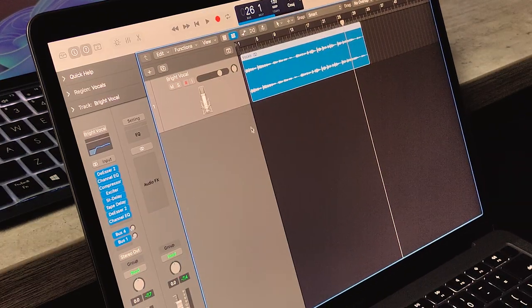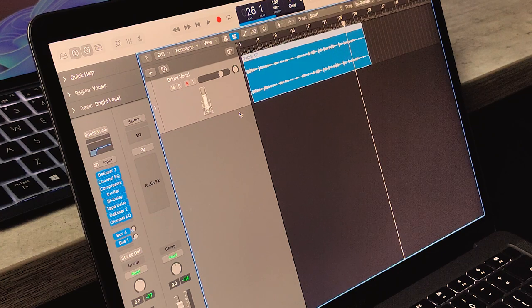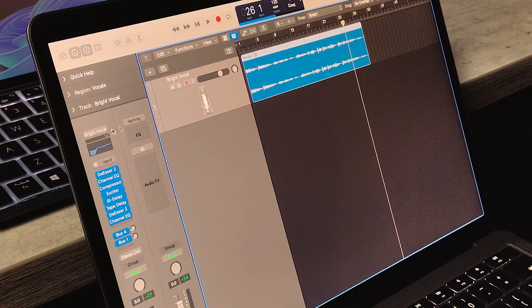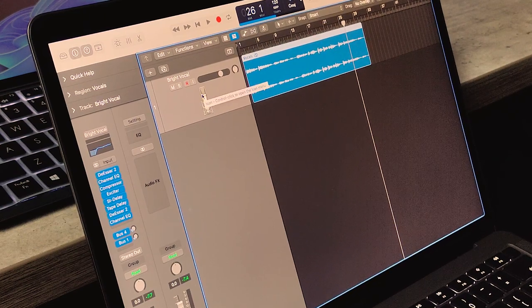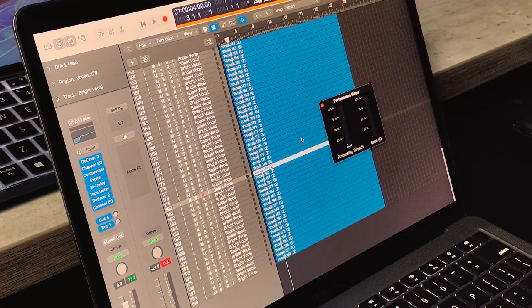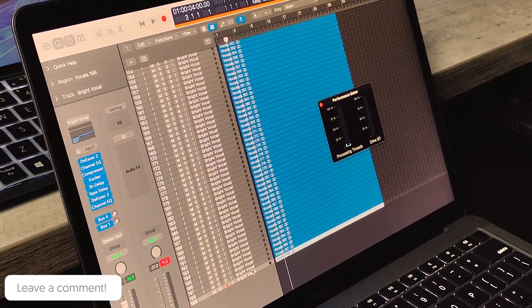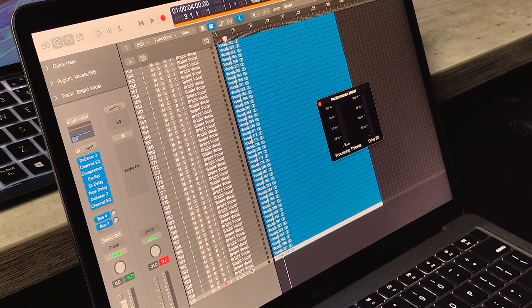For the mixing test, I've loaded a vocal take with a full vocal chain — it was in Logic, just drag and drop. Now I'm going to duplicate it similarly and see where it shows the system overload. After 199 tracks, it showed the system overload. And 199 is, I guess, more than enough.